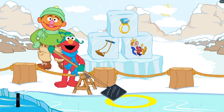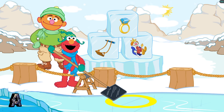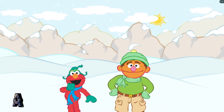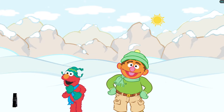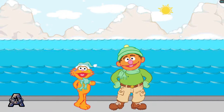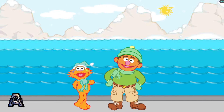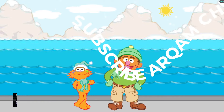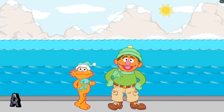Thanks for helping me find rhyming ice blocks for the polar bear habitat. Thanks for your help. Elmo loves helping. Where should we go next? I was thinking we could visit the polar bear cubs. I can't wait to see the polar bear cubs. They can't wait to see you either.